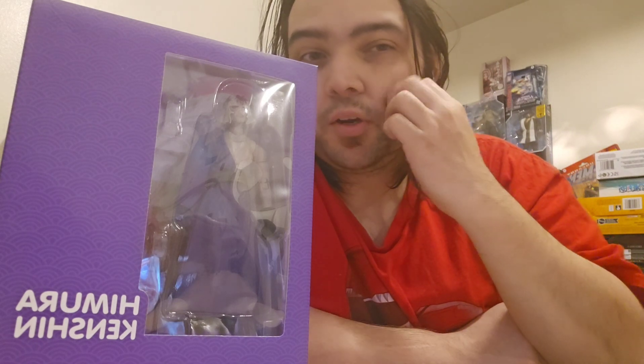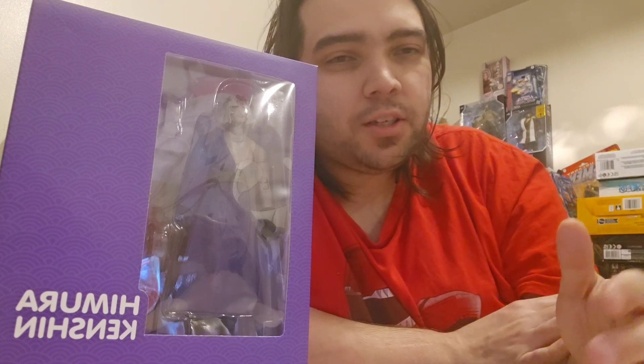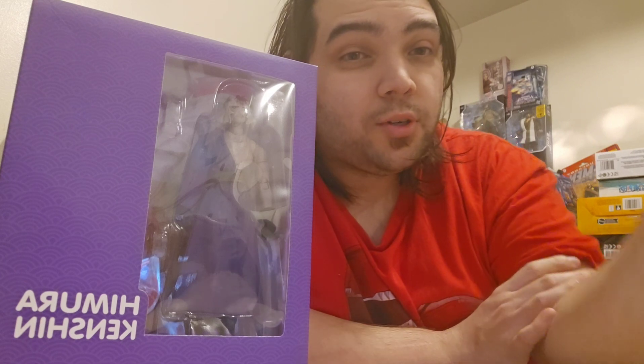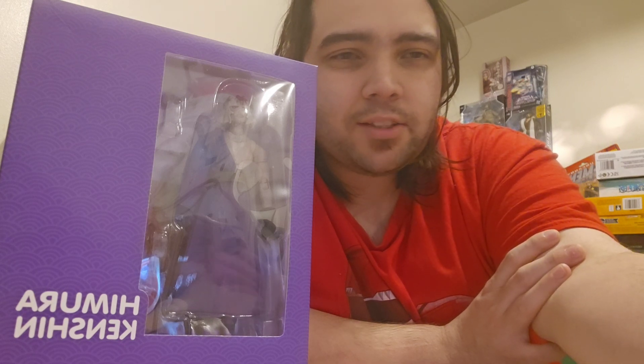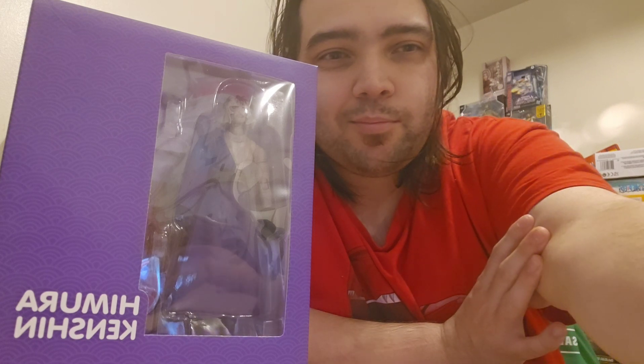That's it for this one — shorter haul. Like I said, I'll probably add this to something else. Thank you for watching as always, you guys are great. Do all the YouTube stuff — like, subscribe — and I'll see you next time!